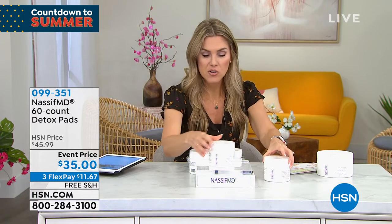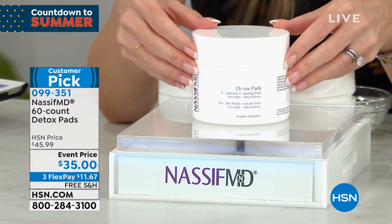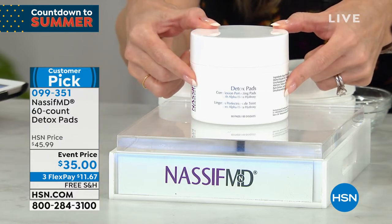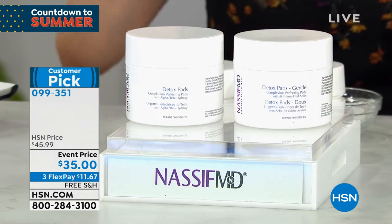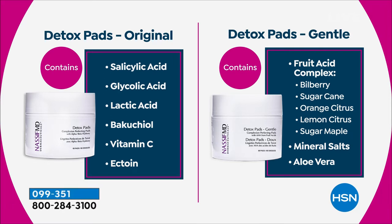The detox pads are the ultimate multitasker and you're getting a 60 count today. You have a choice — both get the same results of firmer, tighter, brighter, smoother looking skin with one swipe. You're gently exfoliating and cleaning better than soap and water. The original format has glycolic and salicylic acid. The gentle formula has a fruit acid complex — bilberry, sugar cane, orange citrus, lemon citrus, and sugar maple — still giving you the same results at $11.67 with free shipping and handling.